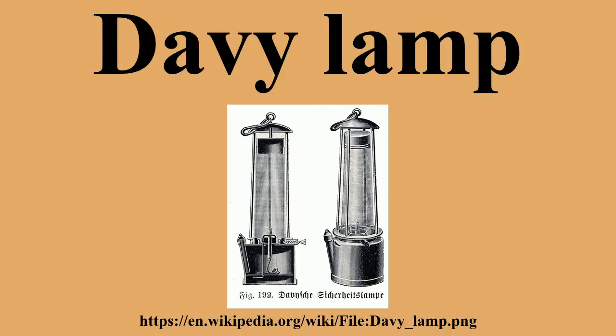The Davy lamp is a safety lamp for use in flammable atmospheres, invented in 1815 by Sir Humphrey Davy. It consists of a wick lamp with the flame enclosed inside a mesh screen. It was created for use in coal mines to reduce the danger of explosions due to the presence of methane and other flammable gases, called firedamp and afterdamp.